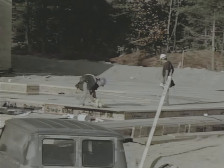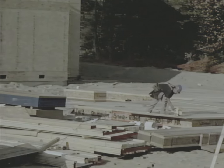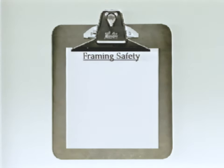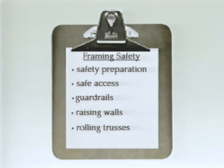This video will show you examples of safe work habits during the framing phase of residential construction. The areas to be discussed are safety preparation, safe access, guardrails, raising walls, rolling trusses, and roof sheeting.